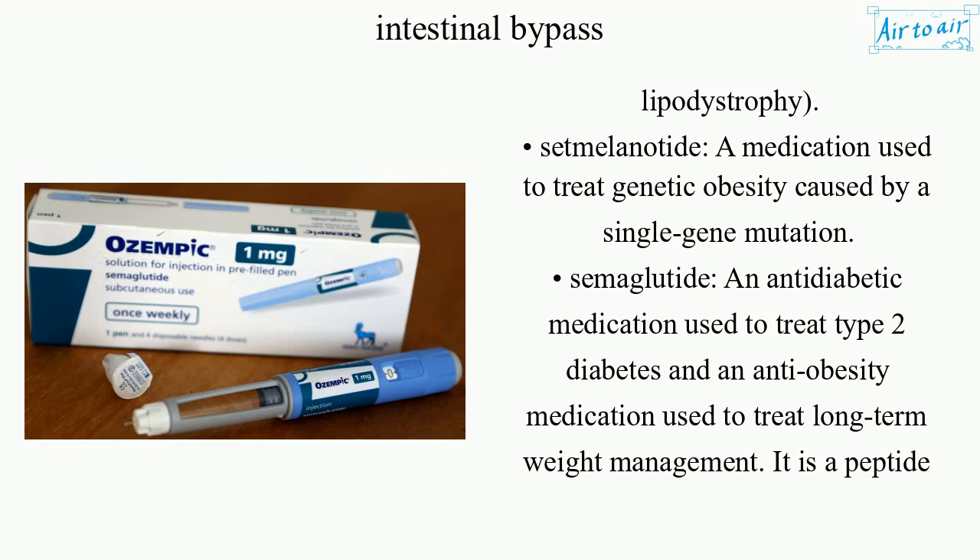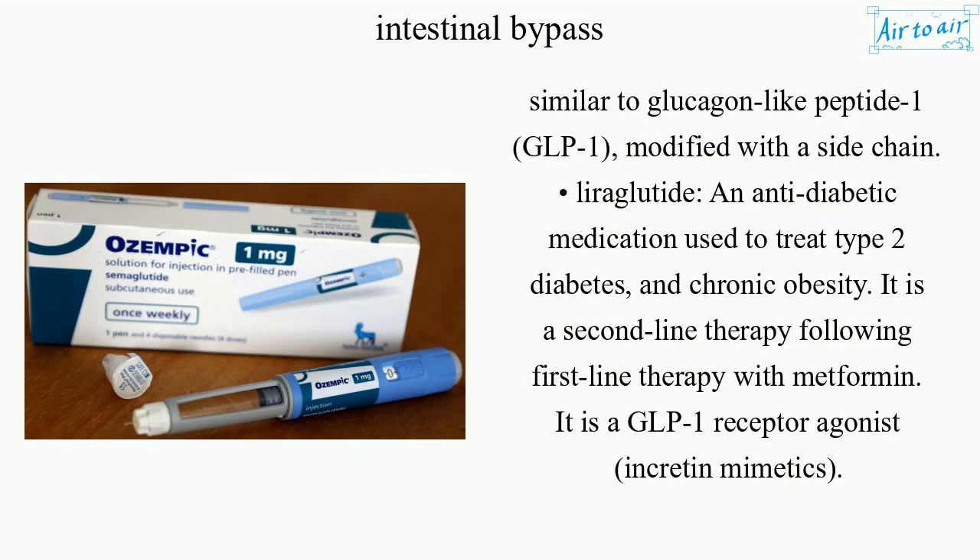Semaglutide is an anti-diabetic medication used to treat type 2 diabetes and an anti-obesity medication used for long-term weight management. It is a peptide similar to glucagon-like peptide 1 (GLP-1), modified with a side-chain. Liraglutide is an anti-diabetic medication used to treat type 2 diabetes and chronic obesity. It is a second-line therapy following first-line therapy with metformin, and is a GLP-1 receptor agonist and incretin mimetic.